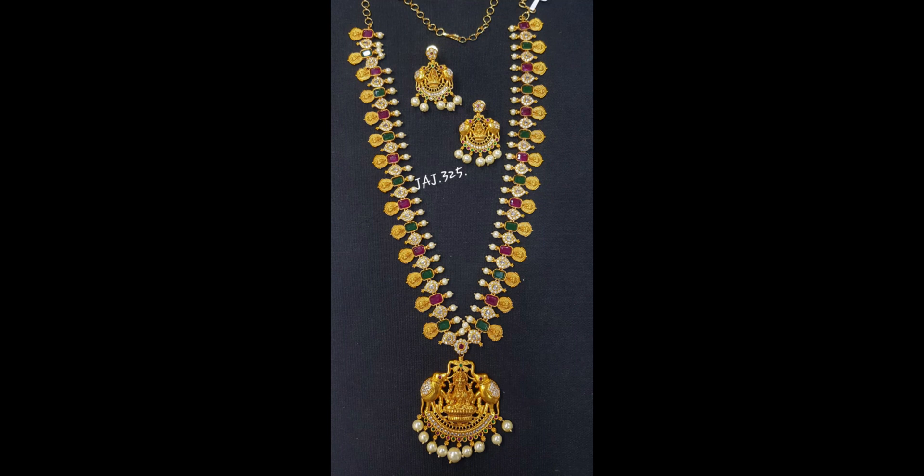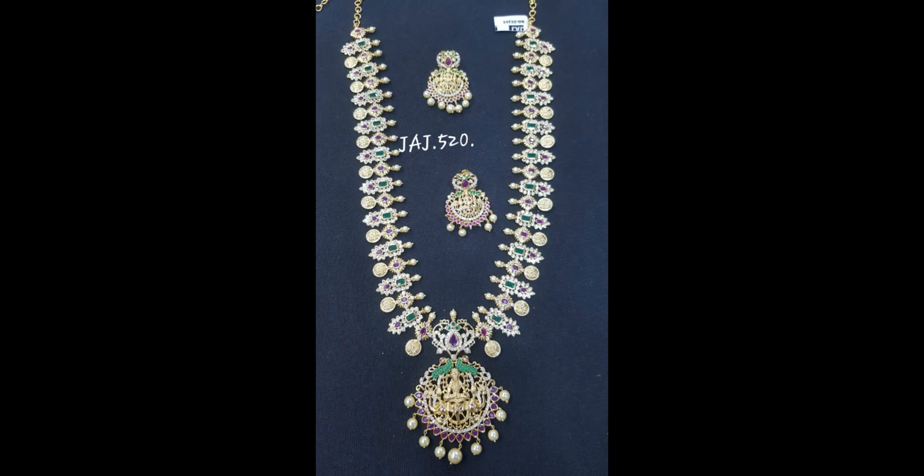I have a pendant in the collection with a multi-color stone. This is a Lakshmi pendant, and the earrings are also in the same pendant model.